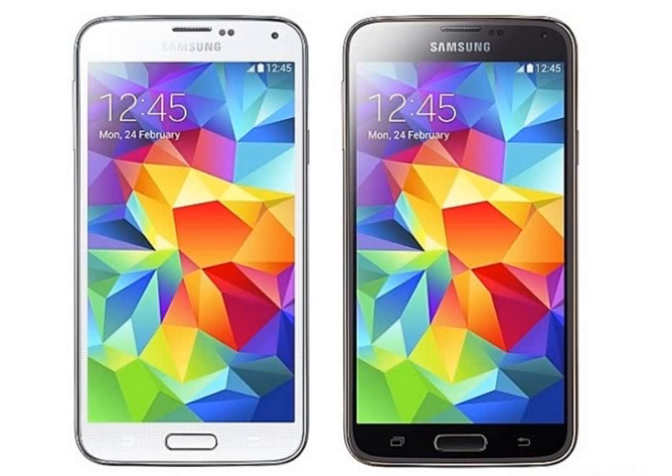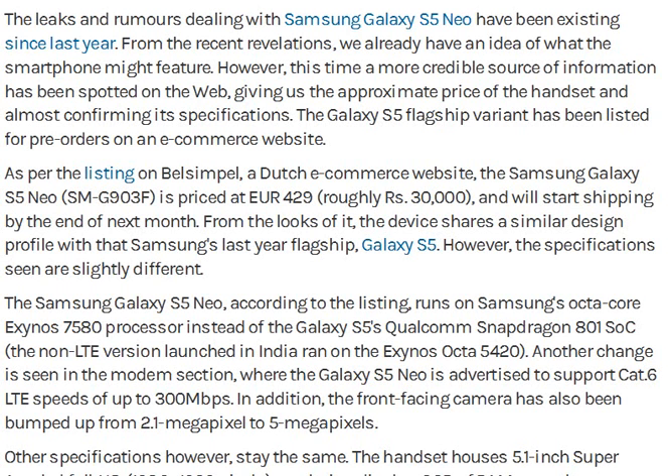Hi Friends. This is Samsung Galaxy S5 Neo mobile. The mobile specifications are very interesting. The cost is 30,000 Rs.